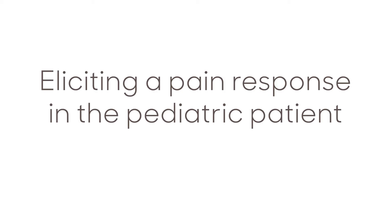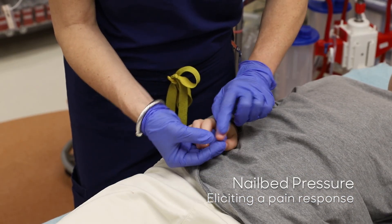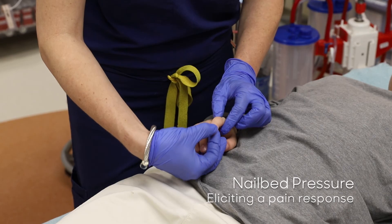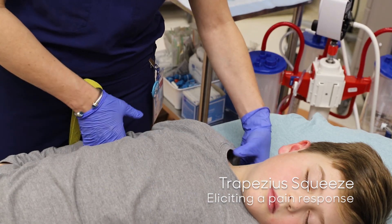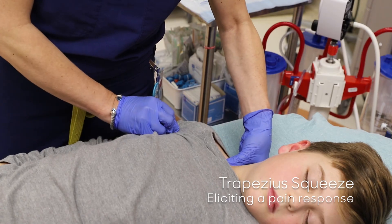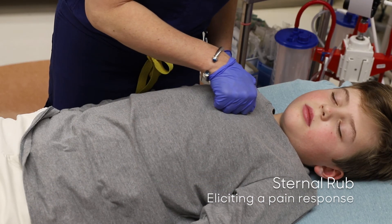A question that often arises in the GCS assessment of an infant or child is how to elicit a pain response. The answer is simple: the same way you would do it with an adult. There are several options, including applying pressure to the nail bed, trapezius squeeze, and sternal rub.